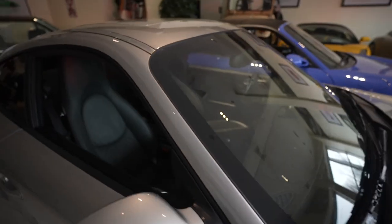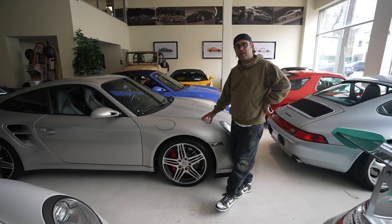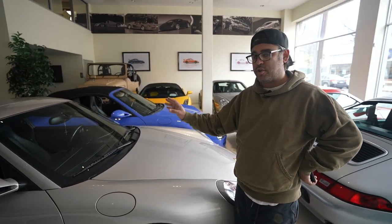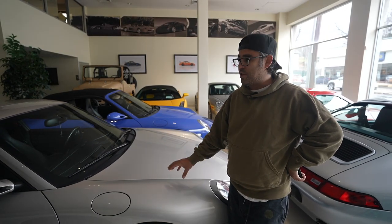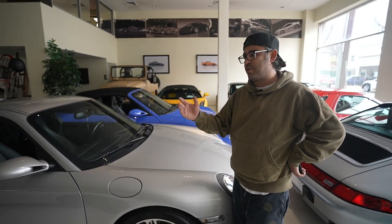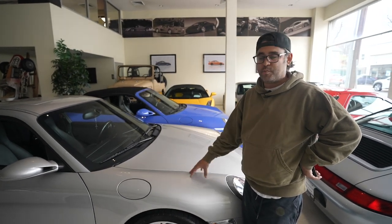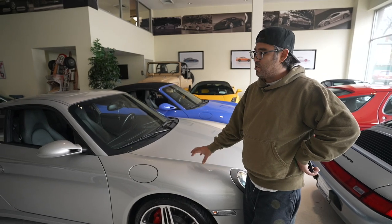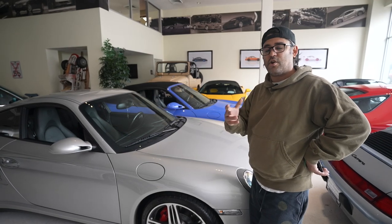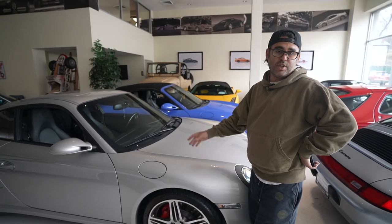Right next to it we have our typical favorite generation — the 997 turbo — and this car has 18,000 miles. It sold to a local customer who's now trading it in and upgrading to something else. It has low mileage, clean original paint, full carbon inside, and just needs a new home. This is your average car for a customer coming up from a Carrera S or GTS who wants to get into something a little more extreme.